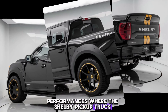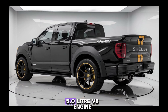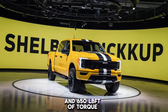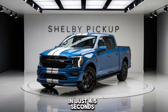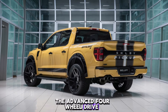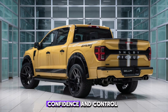Performance is where the Shelby pickup truck truly shines. Under the hood, you'll find a supercharged 5.0-liter V8 engine that pumps out a staggering 770 horsepower and 650 lb-ft of torque. This beast can accelerate from 0 to 60 mph in just 4.5 seconds, making it one of the fastest trucks on the market.